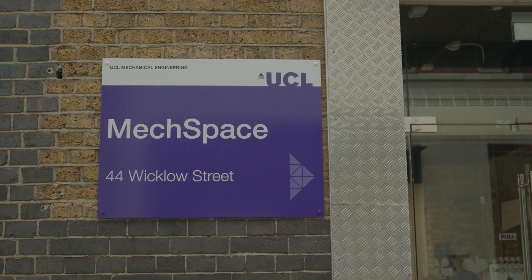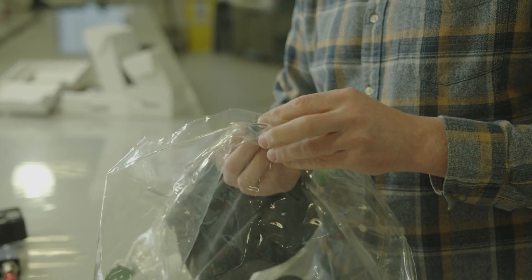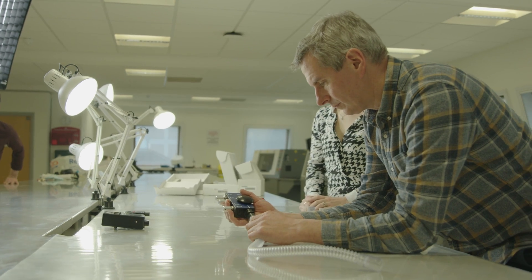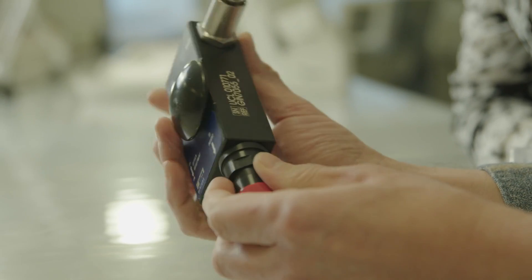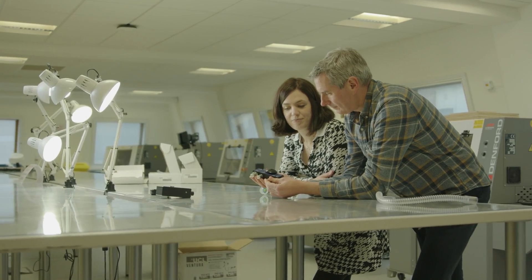So we picked it out and ran it down here to mechanical engineering, and Tim and the team took it to pieces and said: yes, we can do this, we can copy this, we can reverse engineer it, and we should be able to have you a prototype within 24 hours. The beauty of that device is it's very simple — it's purely mechanical with no embedded electronics.